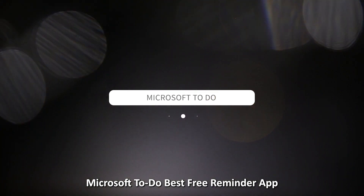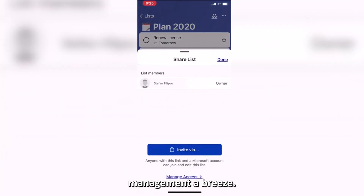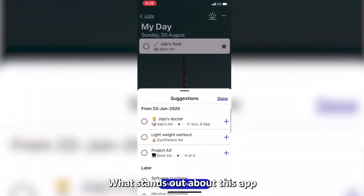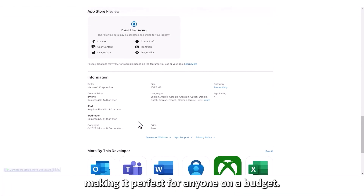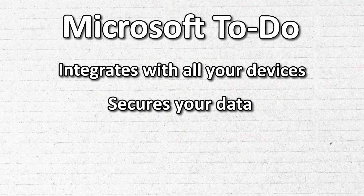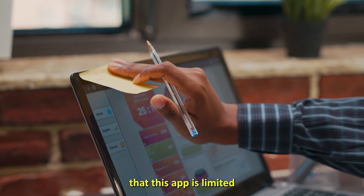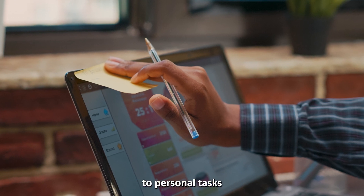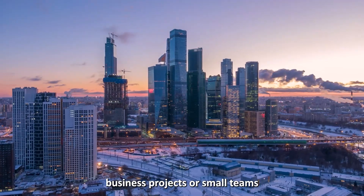Microsoft To-Do — best free reminder app. Microsoft To-Do has an intuitive, lightweight design that makes personal task management a breeze. What stands out about this app is that it is entirely free, making it perfect for anyone on a budget. Moreover, Microsoft To-Do integrates with all your devices and secures your data with two-factor authentication. It's worth noting, however, that this app is limited to personal tasks and won't help you manage business projects or small teams.